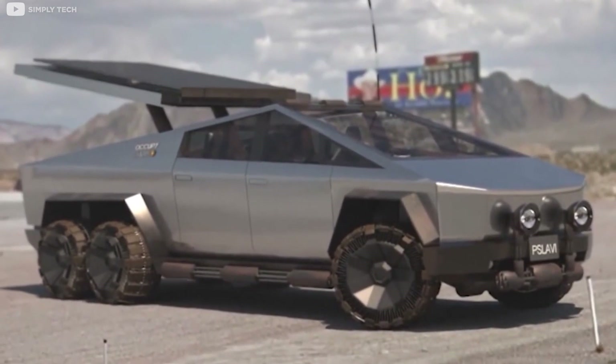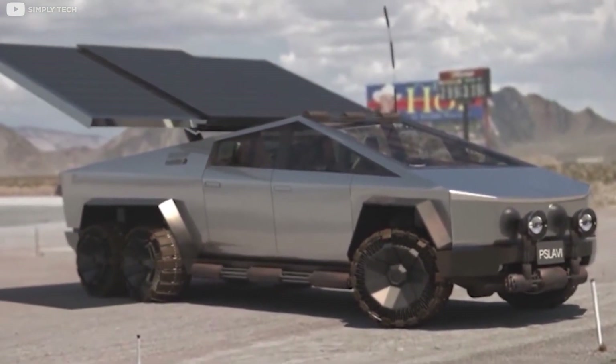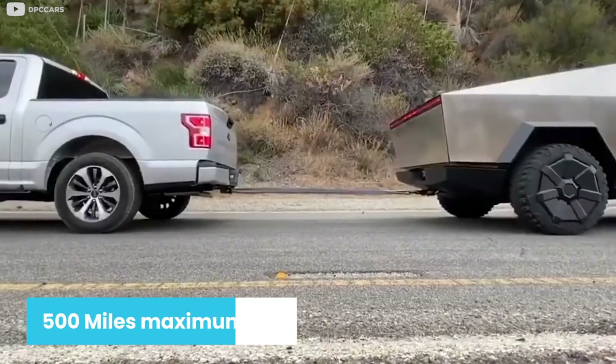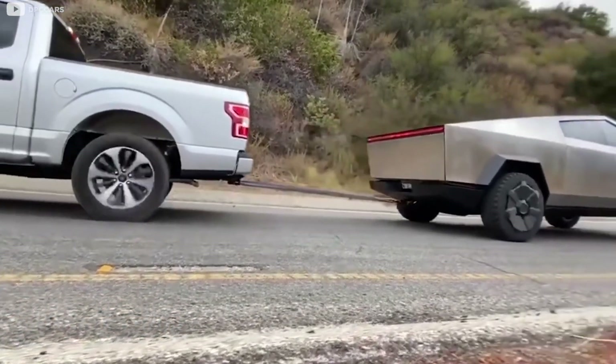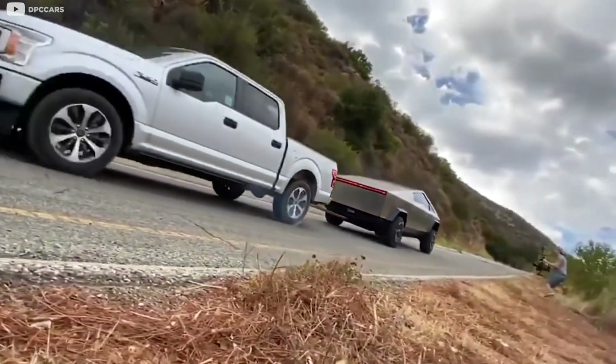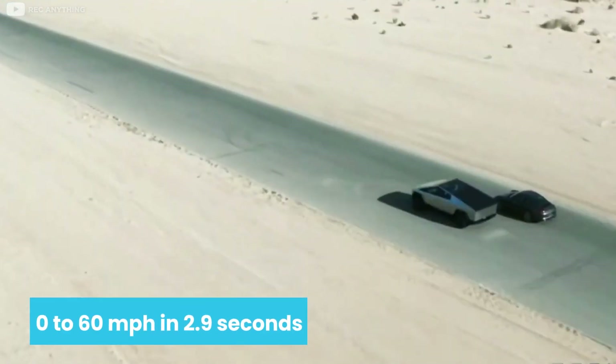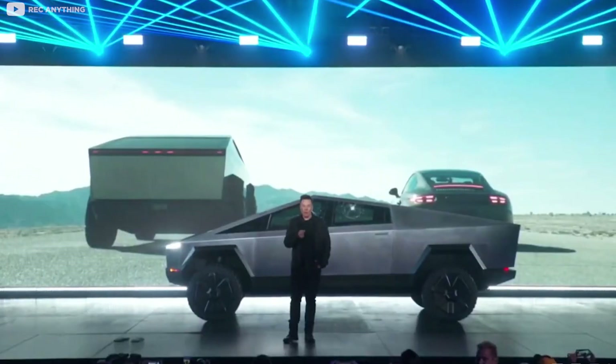With a single, dual, or three-motor configuration, the battery-powered Cybertruck performs well. The highest trim level has a maximum range of 500 miles and will tow up to 14,000 pounds. In less than 2.9 seconds, the tri-motor vehicle will accelerate from 0 to 60 miles per hour — an insane record for pickup trucks.